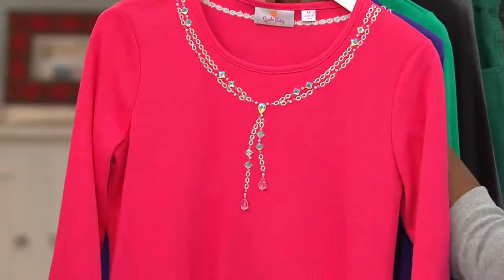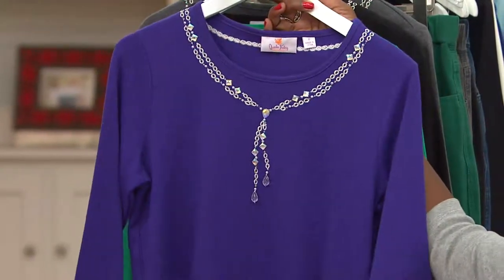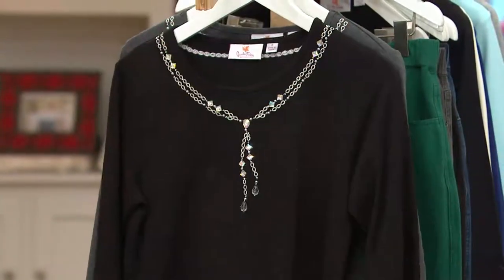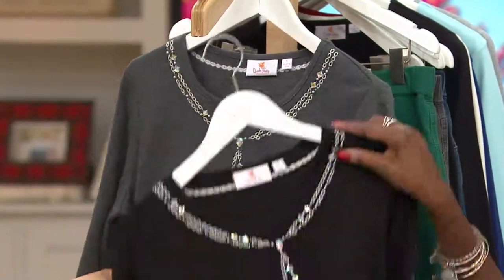There's the rhubarb — rhubarb is one of my top favorite colors in Quacker Factory, and that's a good color for you. Purple looks amazing; I love the rich royal purples. Hello, my red hat ladies! Emerald. There's your black — stunning, really beautiful. And finally, we have it in the charcoal gray.